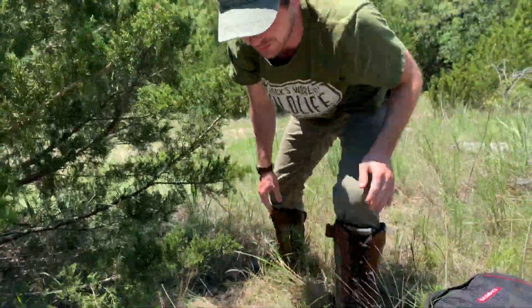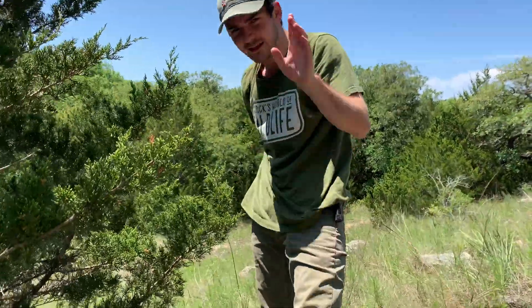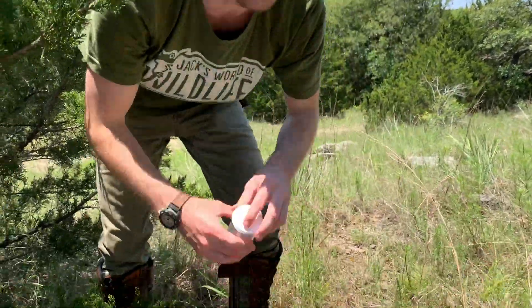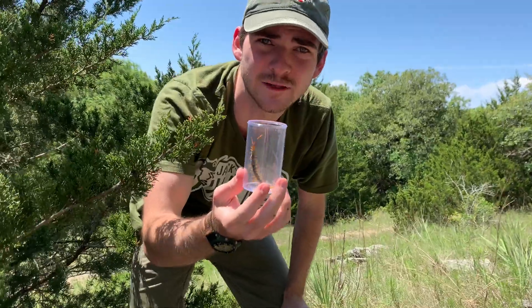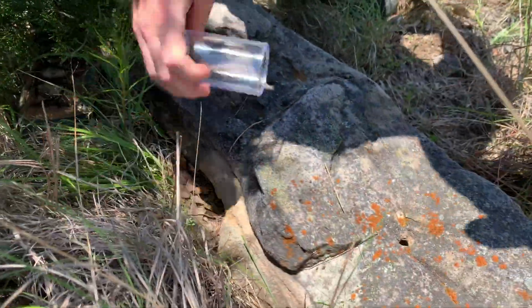Remember kids — lift with your back, not your knees. Just kidding, don't do that, you'll really hurt your back. We're gonna let him go right back under here because he deserves to be free and in the wild.